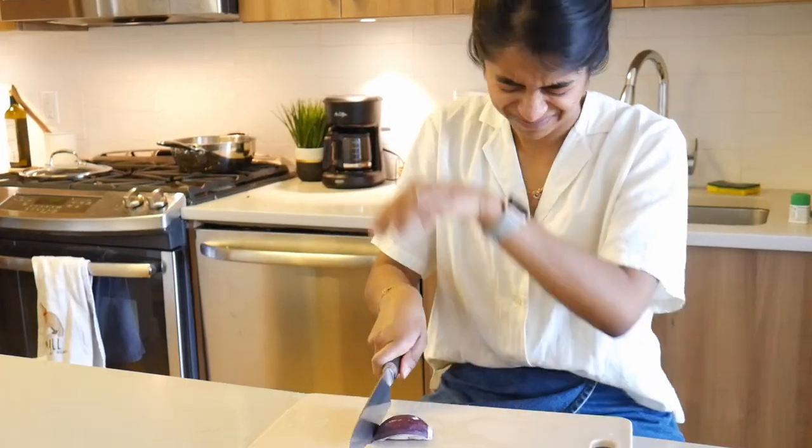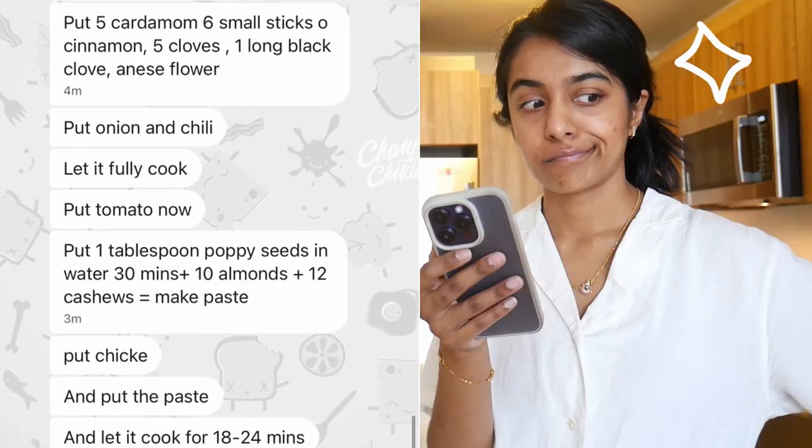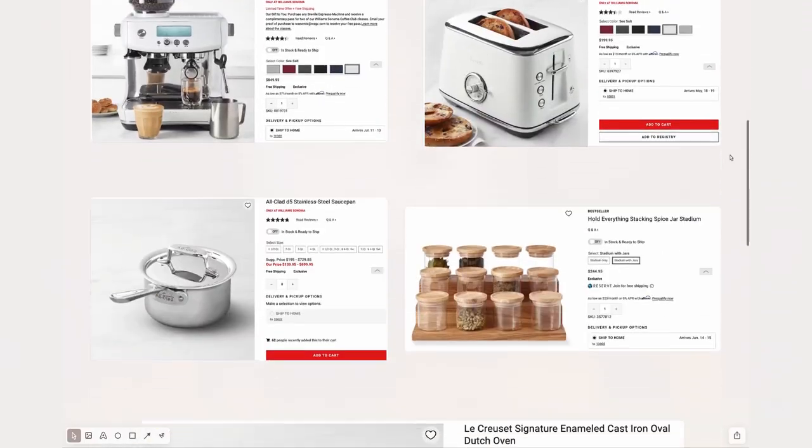Cooking can be a lot — from cutting onions without crying, to cooking chicken without getting food poisoning, to following your mom's WhatsApp recipes. The last thing you want to think about is buying the things to help you cook. From my experience, you actually don't need that much to get started, and you definitely don't have to spend a lot of money. In today's video I'll share my 10 kitchen essentials to cook basically any type of Indian food, all for under $200.